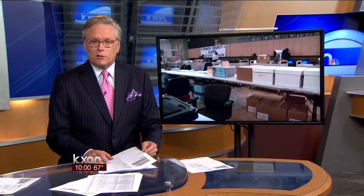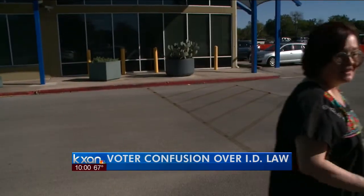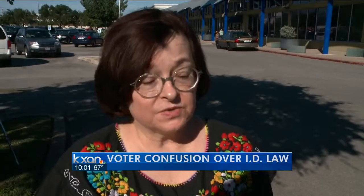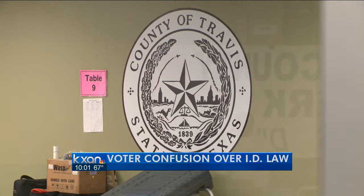KXAN's Kevin Schwaller shows us what you can expect when you go to vote. Mary O'Grady is changing the way she normally votes by bringing along a photo ID. It's one of the things required under the new voter ID law in Texas. She said she'd really rather show her voter registration card. Still, O'Grady had a smoother process than some — her ID matched the name on the voter rolls.